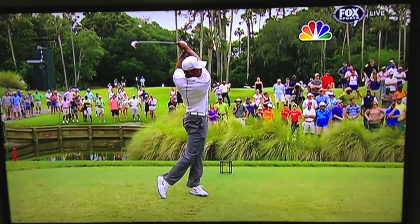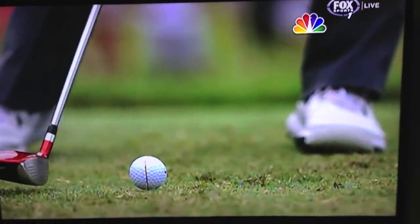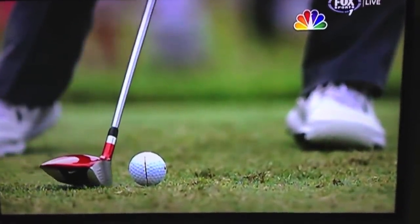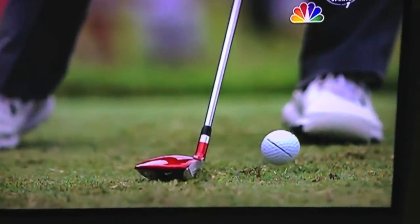Yes, he does. Let's take a look at the hyper-mo. This is pretty impressive. A little bit of a downward angle into that ball, and there's that divot we were talking about.